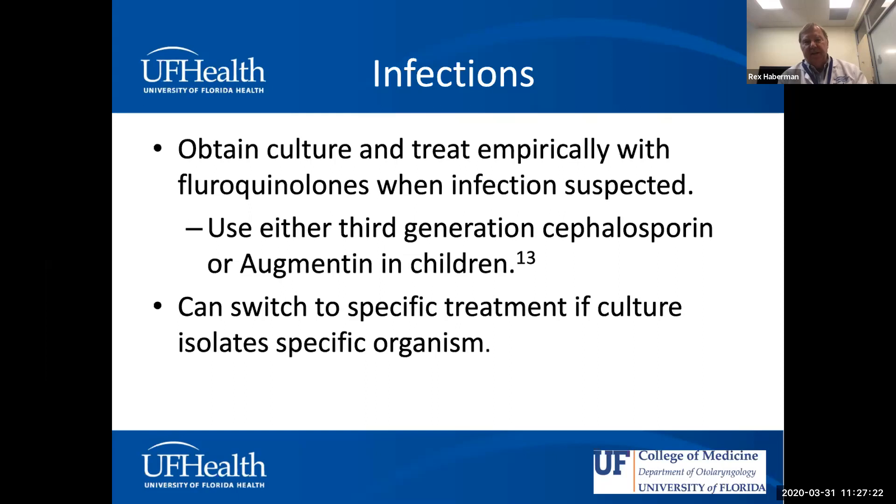Getting cultures can be helpful if there's an acute flare-up where you can identify an organism and tailor antibiotic treatment. Patients often come in having tried multiple antibiotic courses — cephalosporins, Augmentin, oral Cipro, quinolone drops, even antifungal treatment. However, if you're identifying cholesteatoma, you're moving to surgery and cultures may not be as critical. I base whether to culture on what I'm seeing and the history.